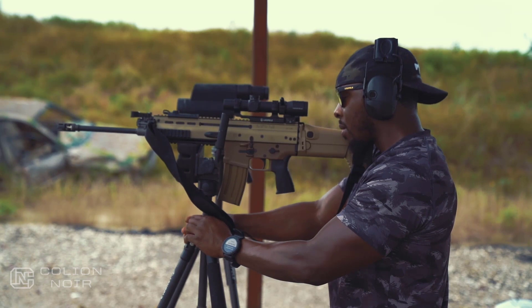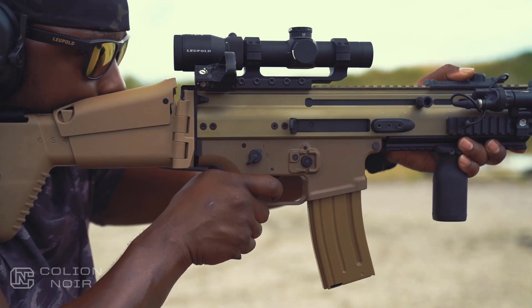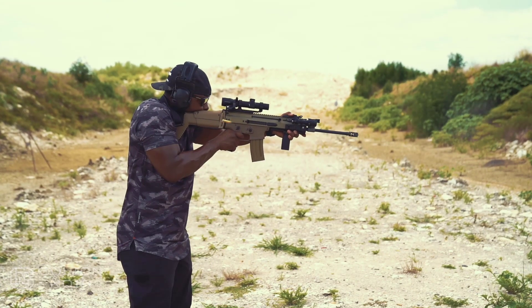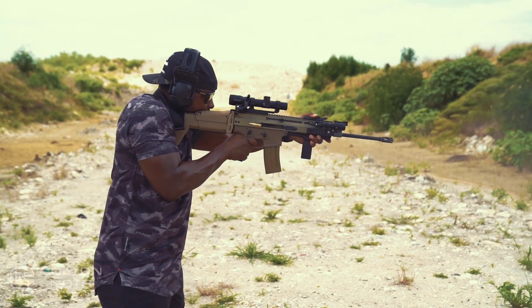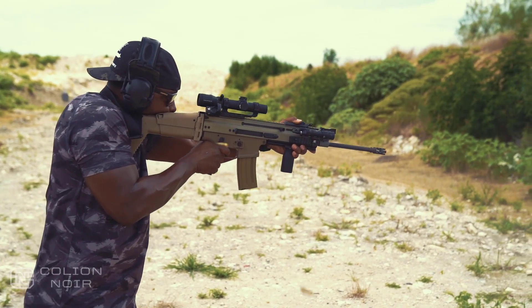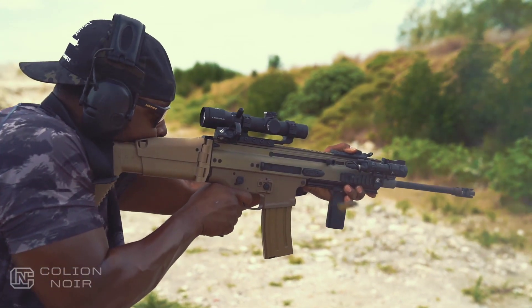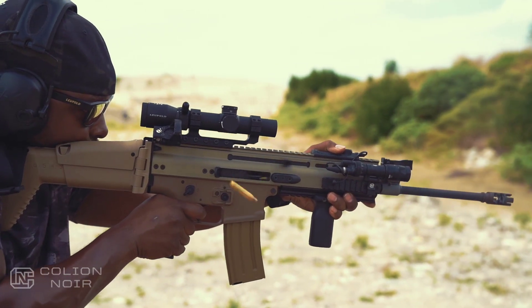If you've only ever shot traditional AR-15s, shooting a short-stroke piston system like the SCAR-16 will throw you off a little. It'll feel like there's an unexpected party going on inside the rifle that you weren't invited to. But this rifle shoots so smooth — the piston just glides like a skateboarder grinding on a rail. It's not more or less recoil; it's just different.